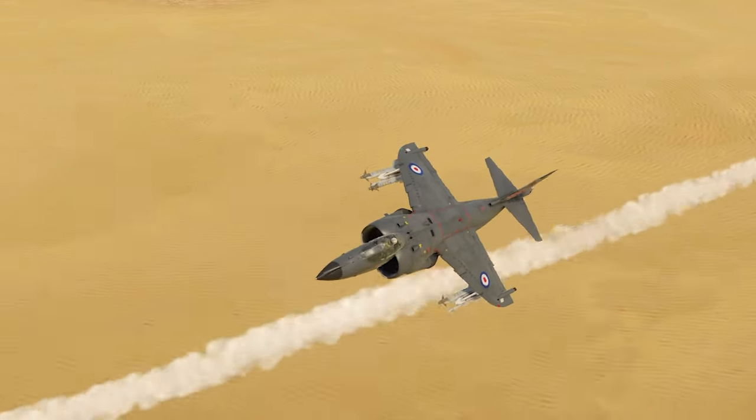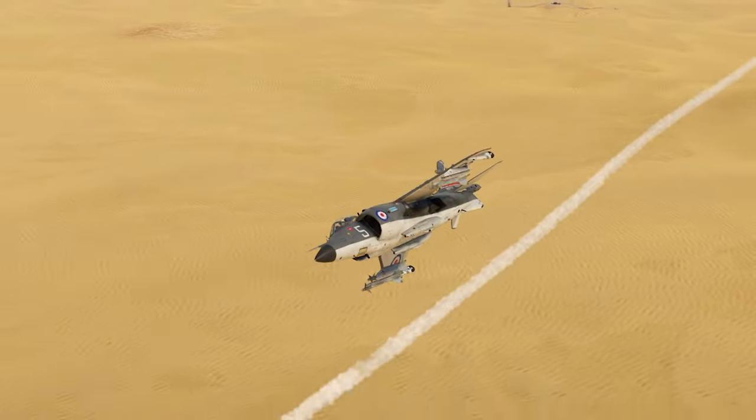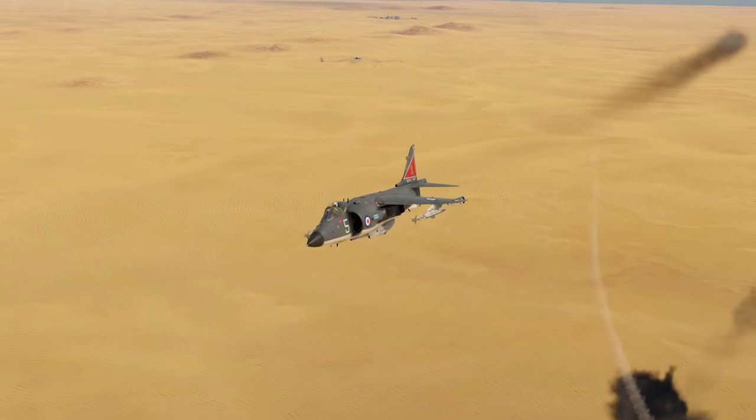The Sea Harrier FRS-1 is a squadron vehicle for the UK in War Thunder. Let's check it out.